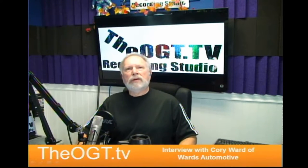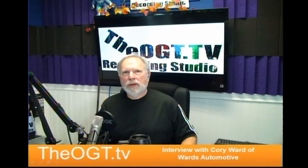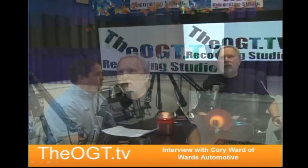Ward's Automotive is your local mechanic shop that you can go to. We've been using Ward's Automotive for a long time, so we would love to hear what Corey has to say about what the heck's going on.